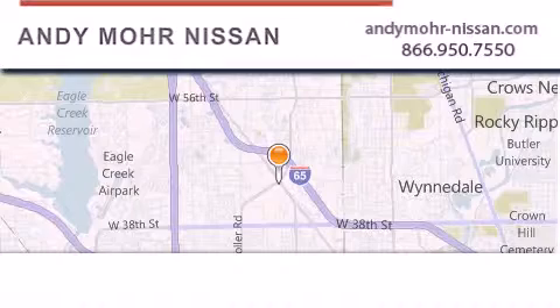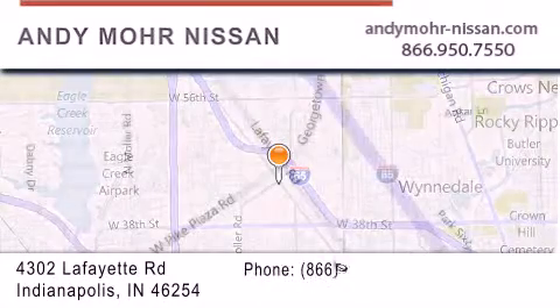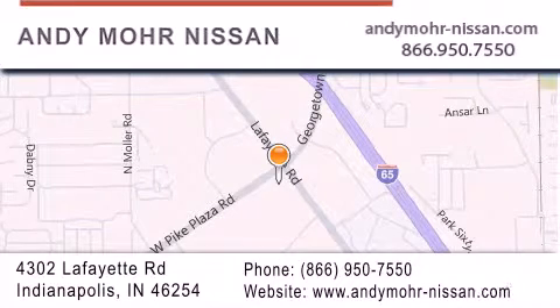Andy Moore Nissan is the place to find new Nissan cars and trucks and used cars in Indianapolis. You can search our new and used car inventory online, get new car pricing, and receive free no obligation price quotes. Stop by and visit us today at 4302 Lafayette Road in Indianapolis or see us online at AndyMoore-Nissan.com.